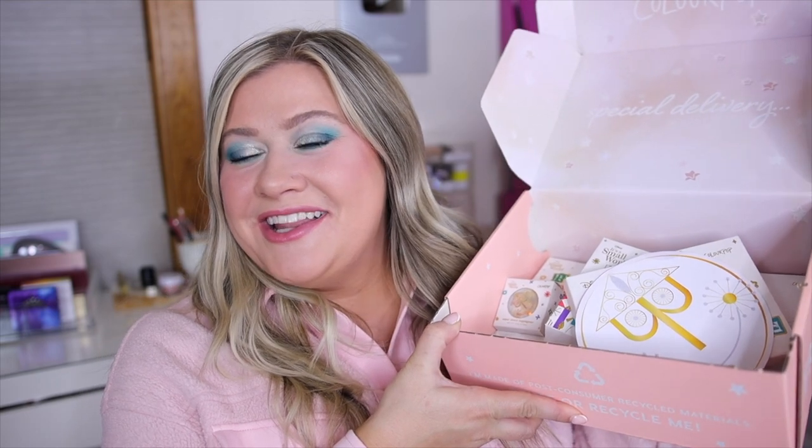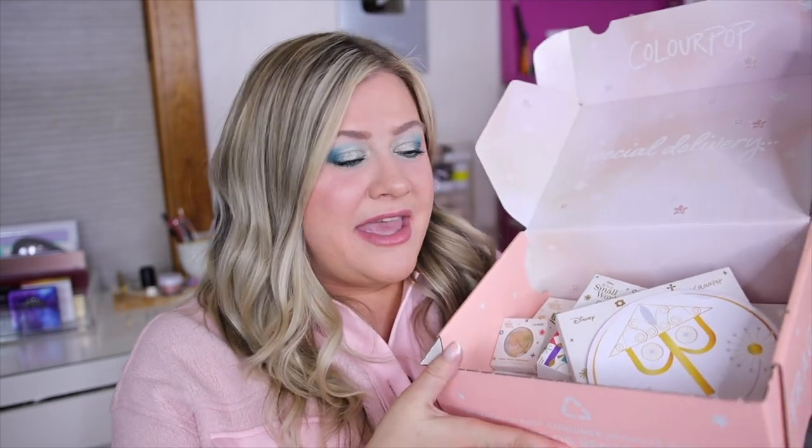Hey guys and welcome back to my channel! Today we are reviewing this week's new Color Pop collection and I'm really excited about this one because we have another Disney collab — this is the It's a Small World collection.